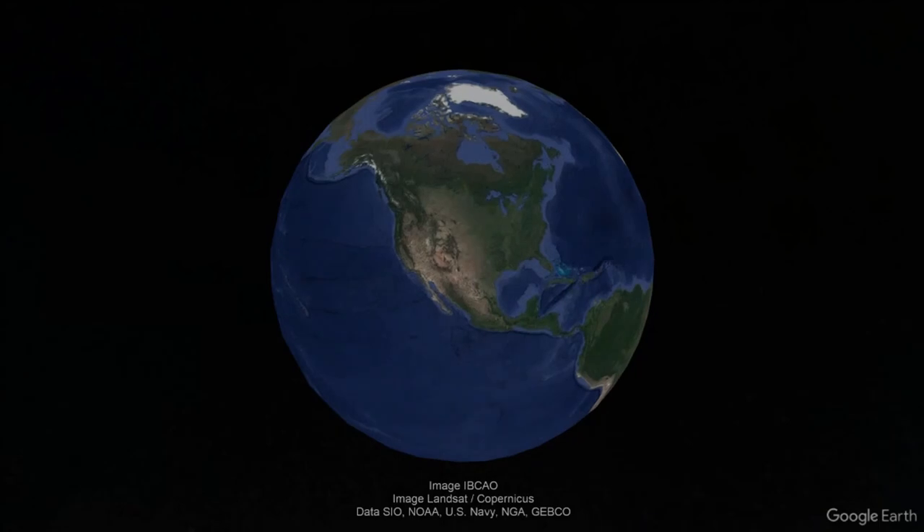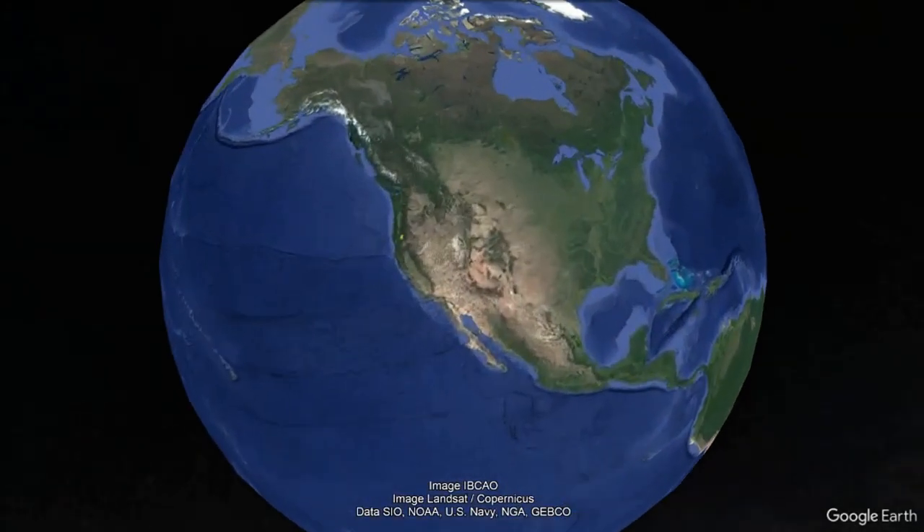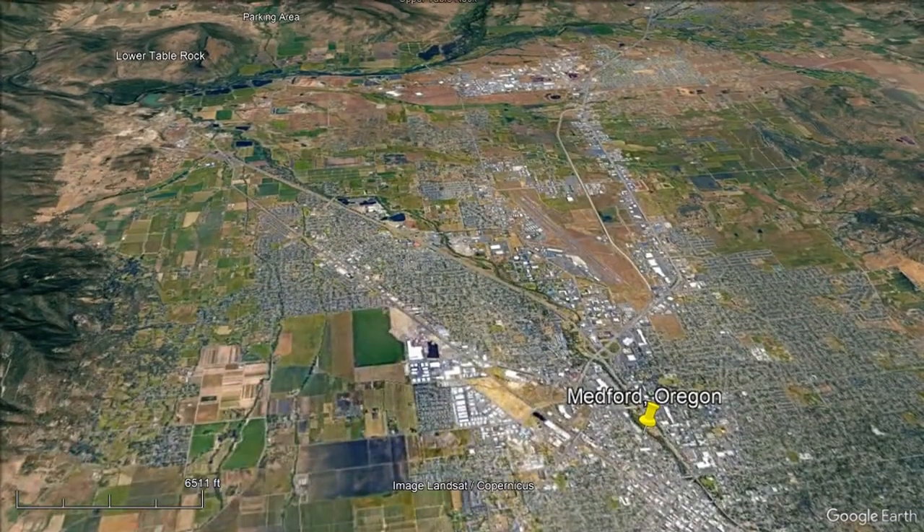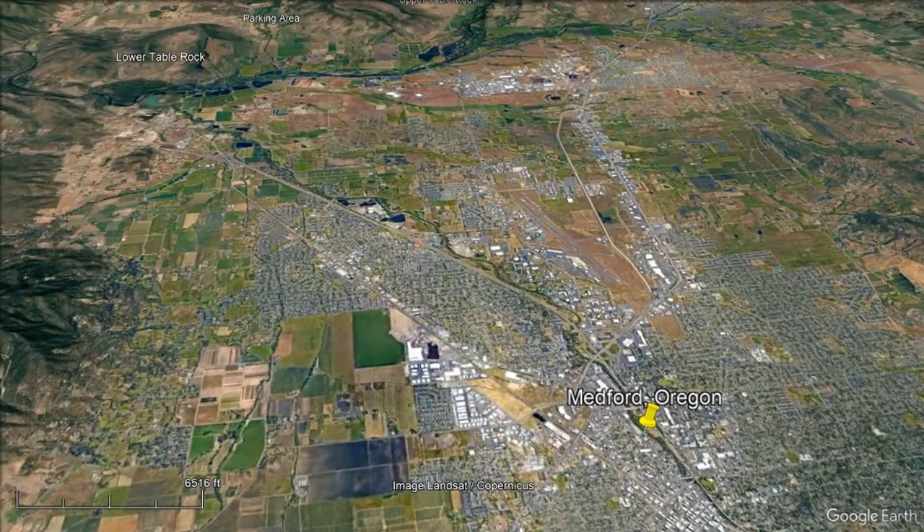Hello, this is Phil with Applegate Bushcraft Survival and Prospecting. Today I'm heading up to the top of Table Rock, just north of Medford, Oregon.